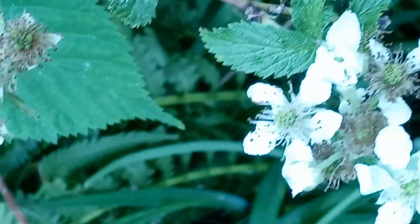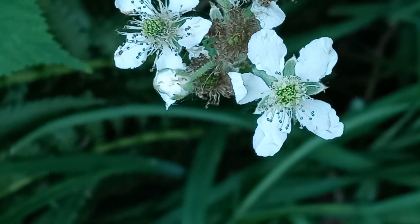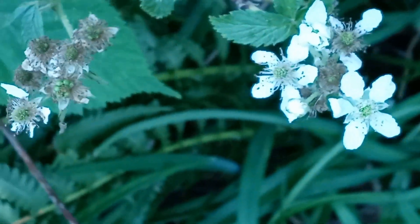The flowers are white, as you can see right there, and they have five petals. Berries ripen July through August, and you may have to fight animals to get them.